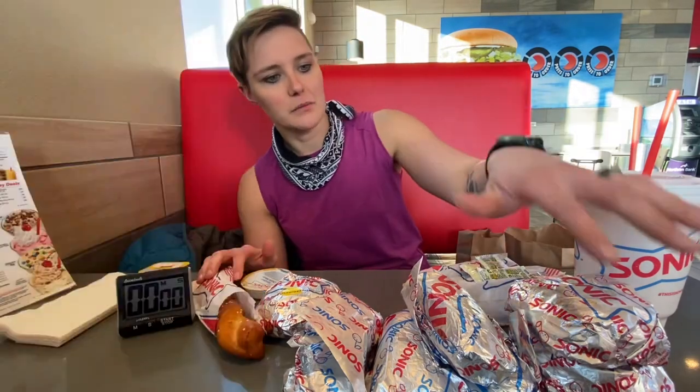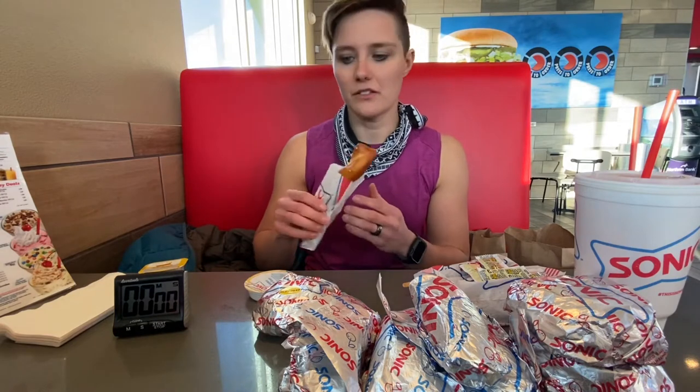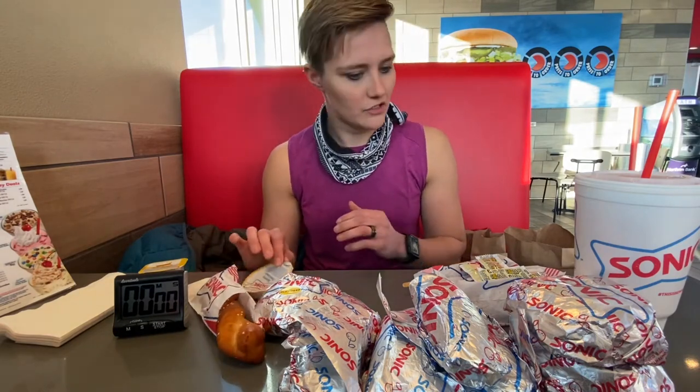I've got some corn dogs, a quarter pound cheeseburger, breakfast burritos, a chicken slinger, also a little pretzel stick, and cheese sauce. That should be good for me.